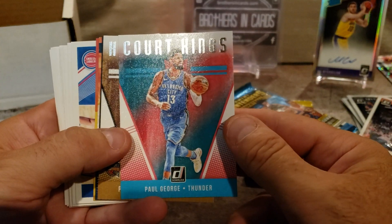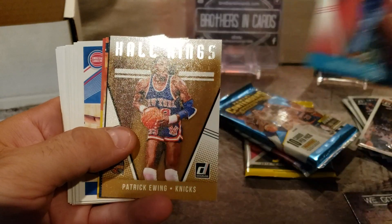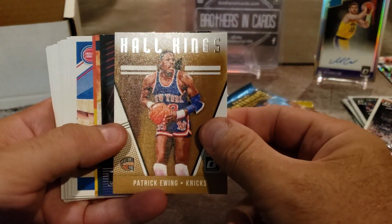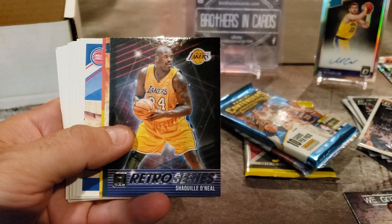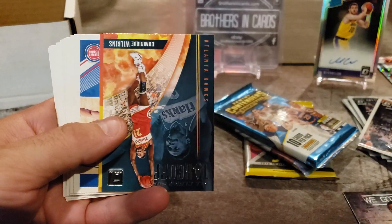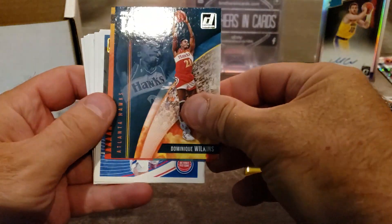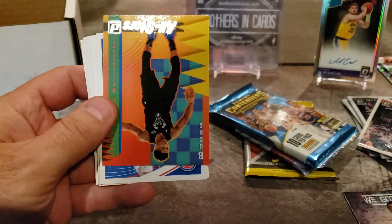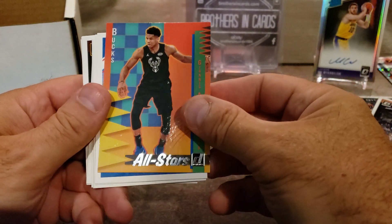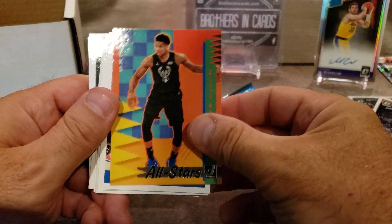Court Kings — Paul George, that's cool. Patrick Ewing, Paul Kings throwback. Look at that — Shaq retro series. Dominique, takeoff. An all-star of Giannis — nice, cool.